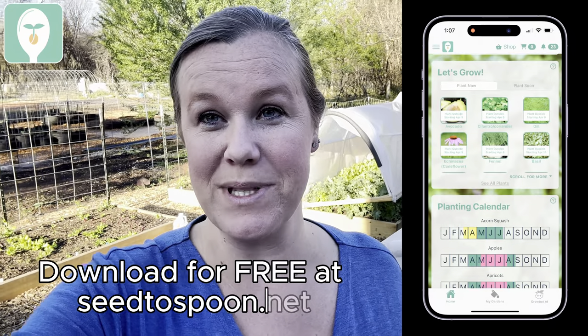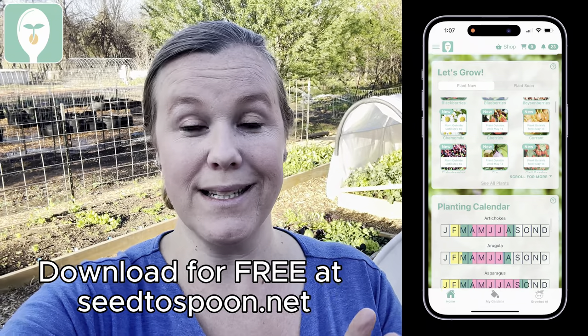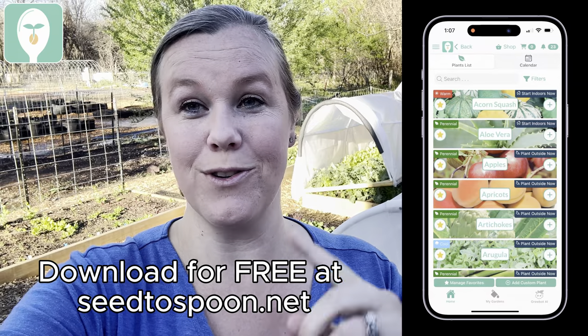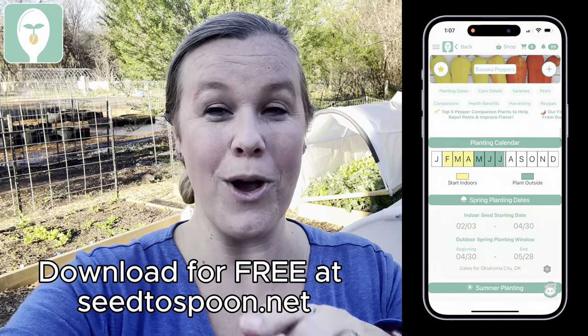I do want to mention, if you don't already have the From Seed to Spoon app, make sure you check it out and download it today because it will give you exact planting dates based on your location and tell you everything that you can start right now, including filtering down to all the plants you can direct seed outdoors.